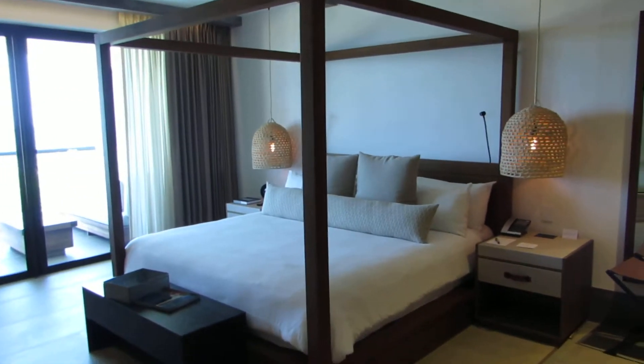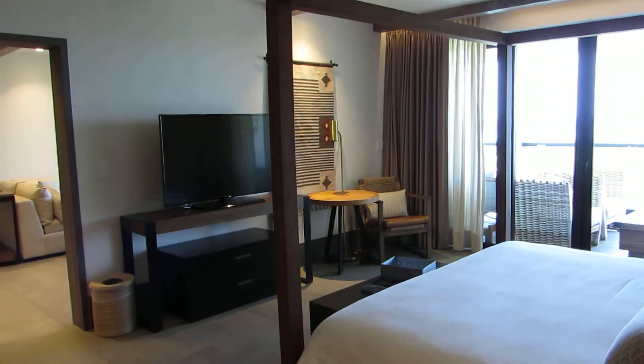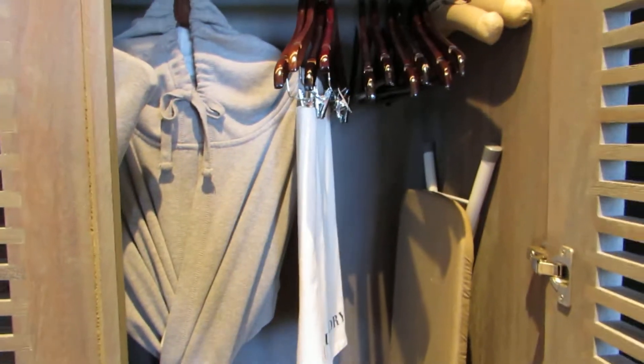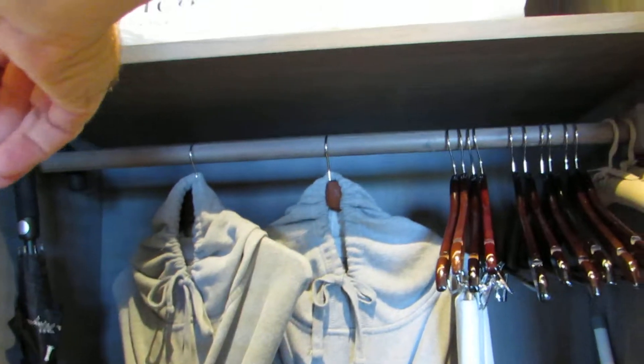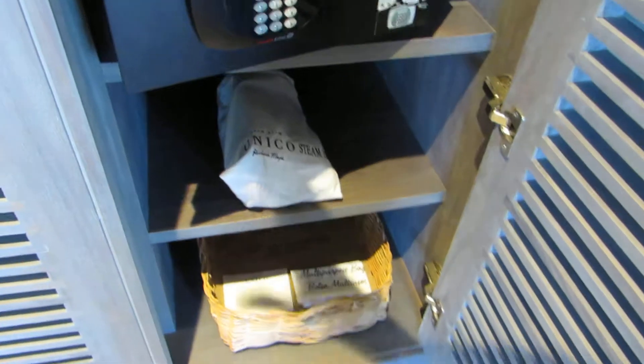With more space comes a much bigger bedroom. I haven't gone in these closets yet but they appear to be all the same as in the Alcoba. There's the pillow, which leads me to believe the blanket is in the next one, along with the safe, steamer, laundry bags, another luggage tray, and the blanket.